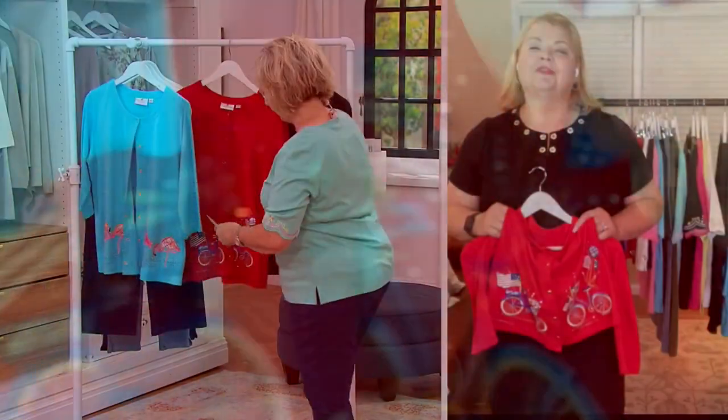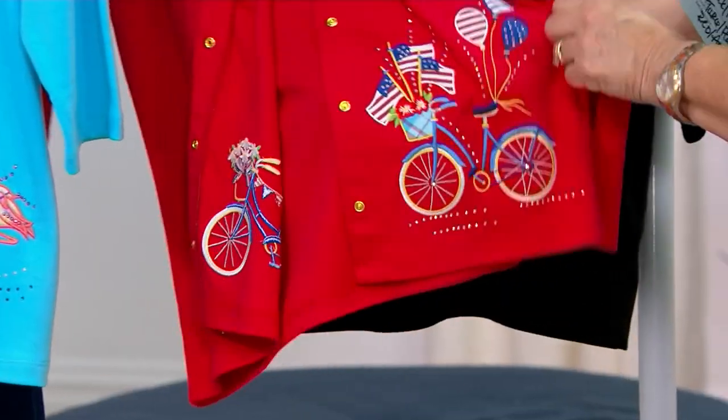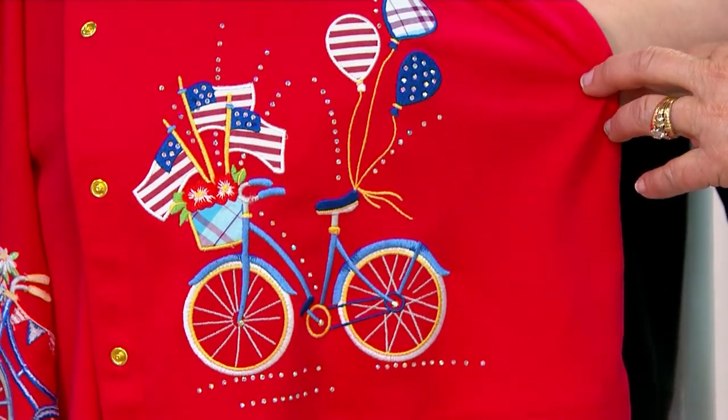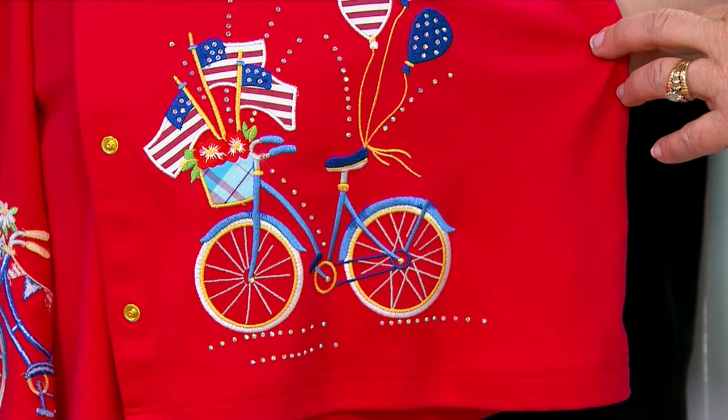We also have this gorgeous Americana look in the red. On the red, you're seeing a bicycle full of flags, a basket of daisies, red, white, and blue, and plaid balloons. So fun! That just reminds me of just like a hometown 4th of July parade.